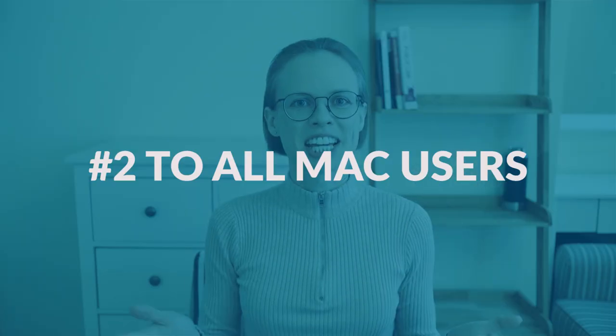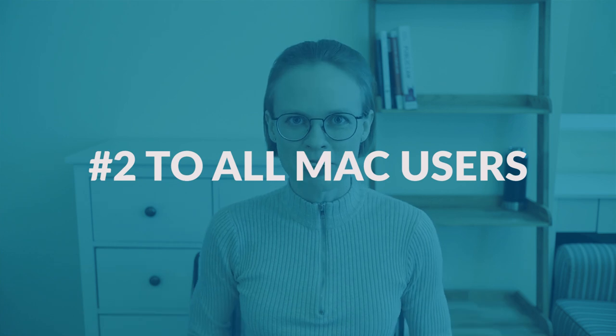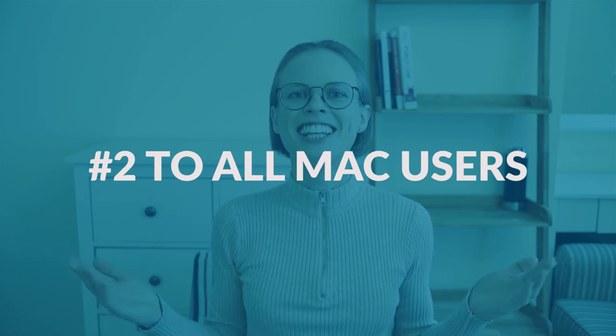Change number two — this is for all Mac users. If you are a Mac user, this change will make you quite happy. Some time ago, it was not easy for Mac users to take the TOEFL Home Edition because you had to install Windows on your Mac in order to take it. This is no longer the case. On their website, ETS states the requirements that your Mac needs to satisfy for the TOEFL Home Edition.